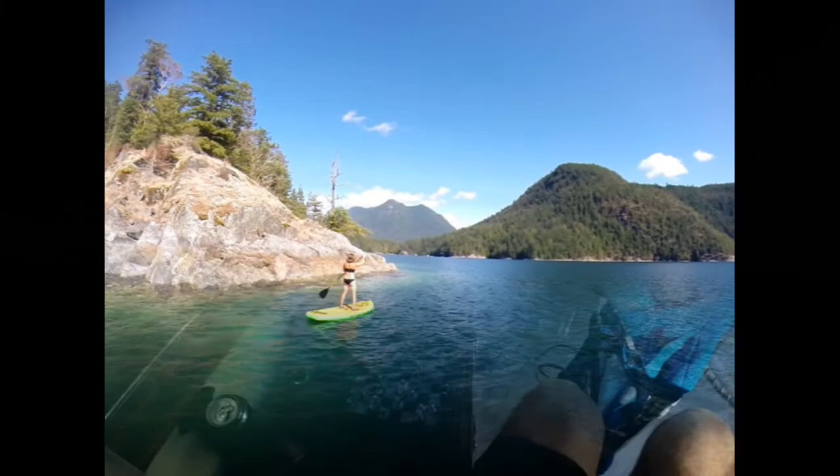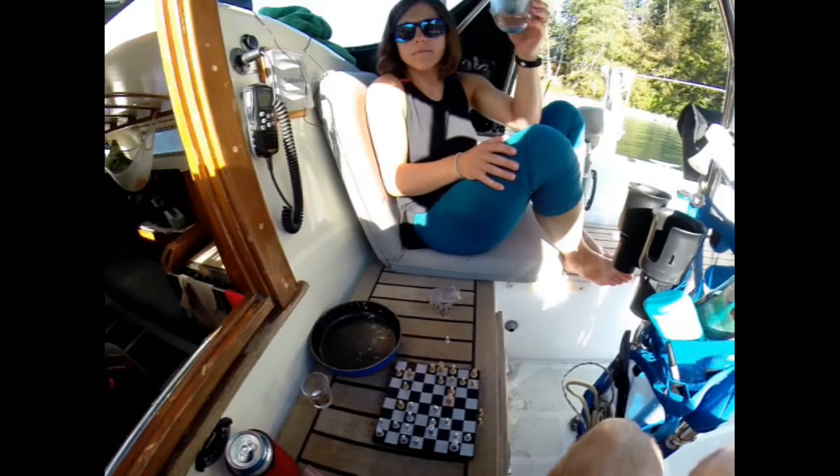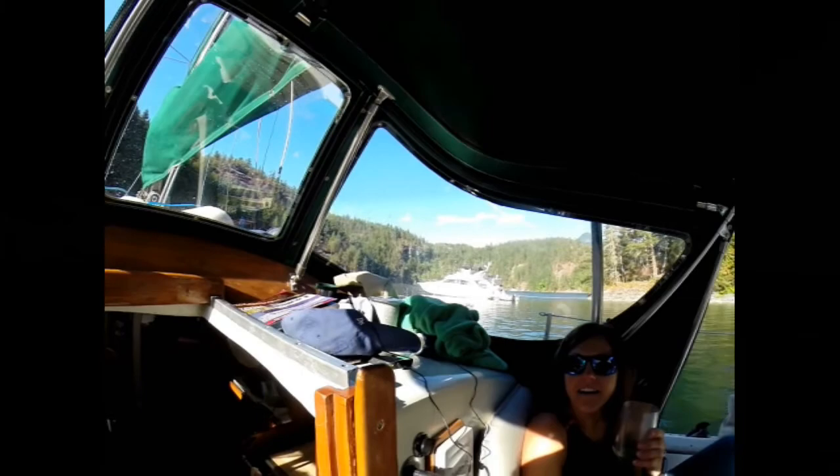Thursday night happy hour — got some beers, some drinks, some chess, good company, nice views. Yeah, things are good.